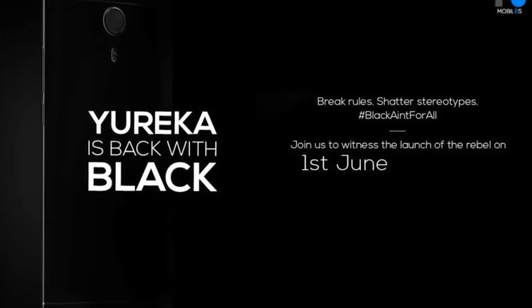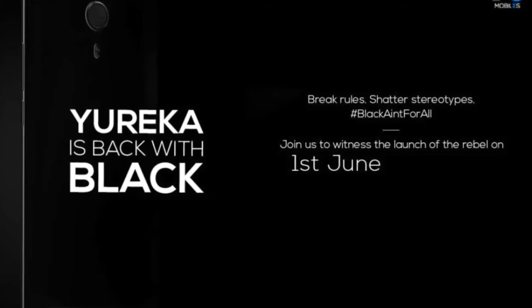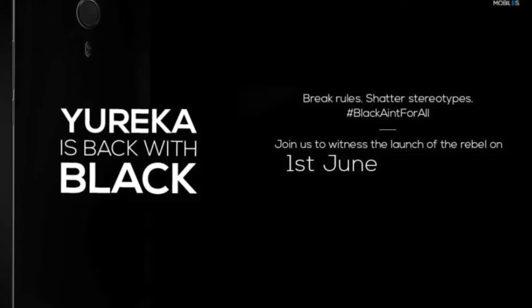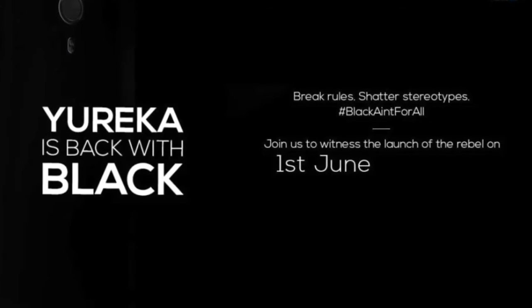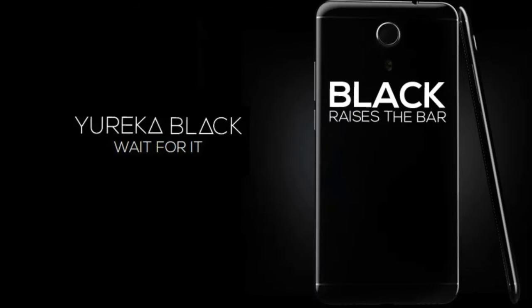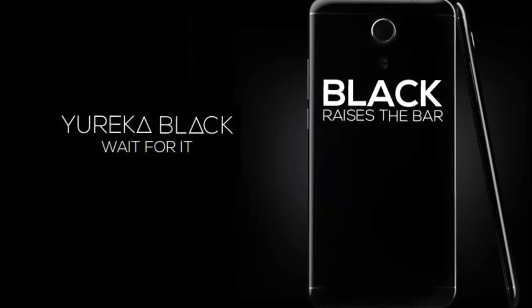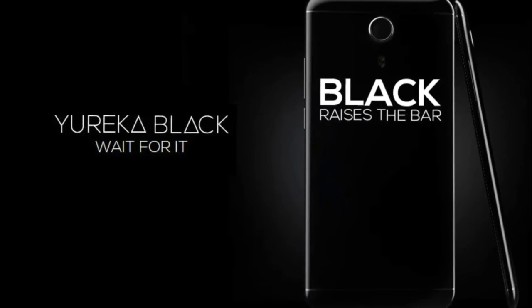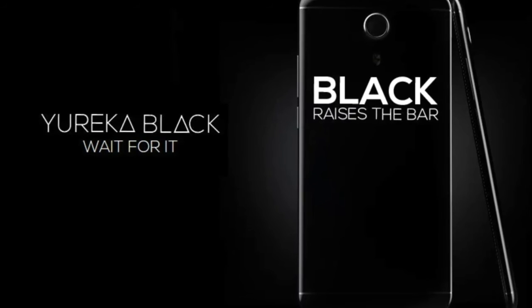The final news is from Yureka, which was rumoured to be shutting down due to heavy losses. Denying all the rumours, Yureka is back on track and is going to launch the Yureka Black on June 1st. Registration for the same is currently on. Even though the company didn't disclose any specs, it can be clearly seen from the teaser that it will feature a unibody design and a large camera sensor with a dual LED flash.